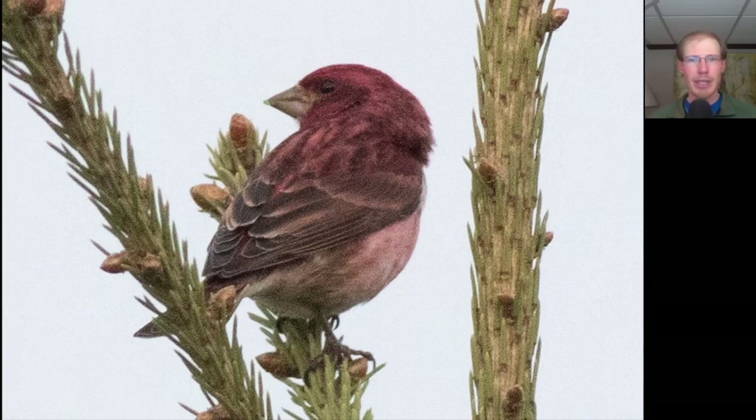Here we have a finch that's a very raspberry color overall. We can see a forked tail, and if we look at the top of the bill we see that it is a very straight line rather than curved. This is a male purple finch.